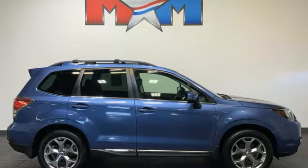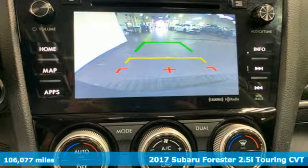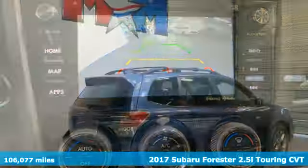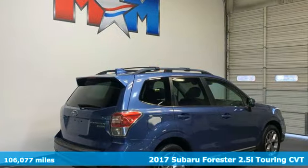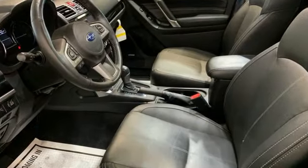It's a 2017 Subaru Forester. Take off on an adventure or take it easy. Do what you enjoy with those you love in this versatile, durable Forester. A great vehicle is comprised of great features like these.